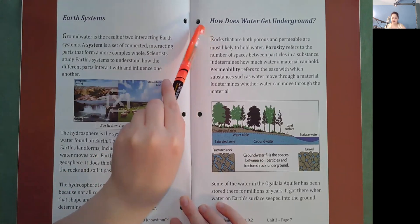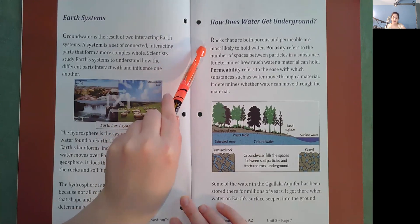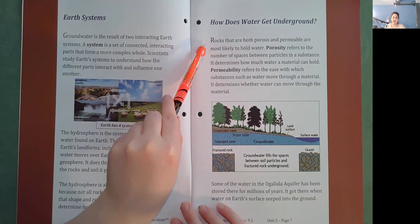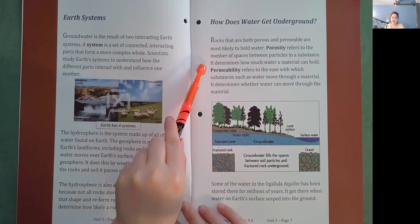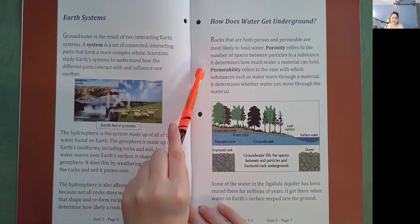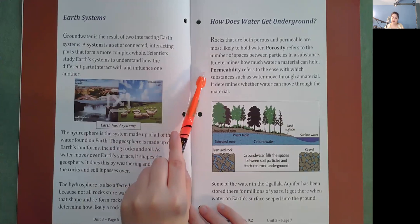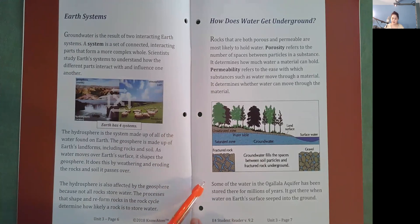How does water get underground? Rocks that are both porous and permeable are most likely to hold water. Porosity refers to the number of spaces between particles in a substance — it determines how much water a material can hold. Permeability refers to the ease with which substances such as water move through a material — it determines whether water can move through material. Some of the water in the Ogallala Aquifer has been stored there for millions of years, having seeped in from Earth's surface.